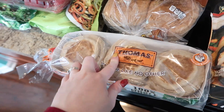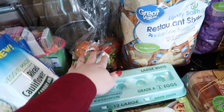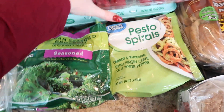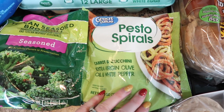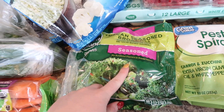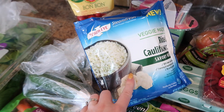I got whole wheat English muffins, whole wheat buns, some chips, tomatoes, eggs, raspberries. I got these pesto spirals which we've never done before, but that sounds really easy and good for you.